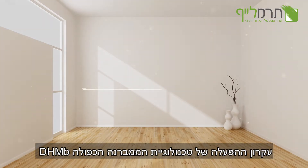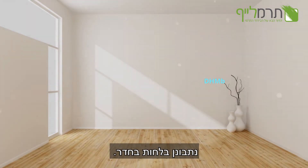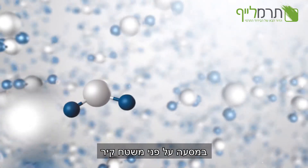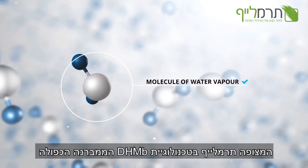Working principle of DHMB double hybrid membrane technology. Let's observe the humidity in a random room and join a molecule of water vapor on its journey to the surface of a wall coated with our DHMB double hybrid membrane technology.